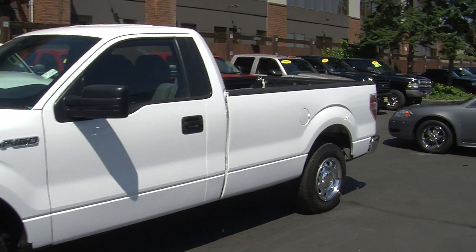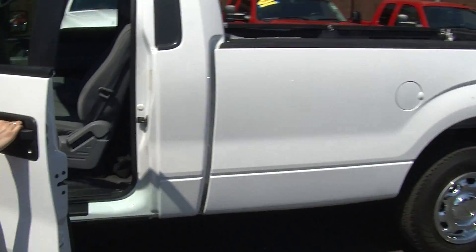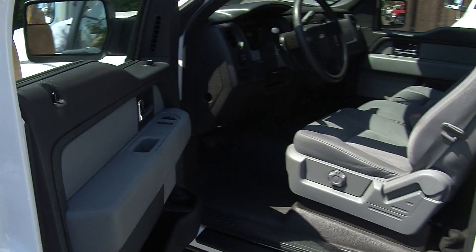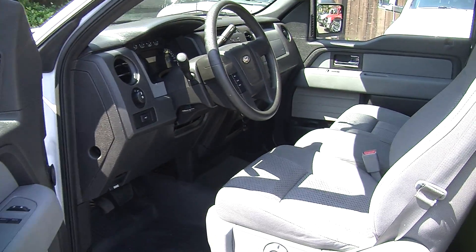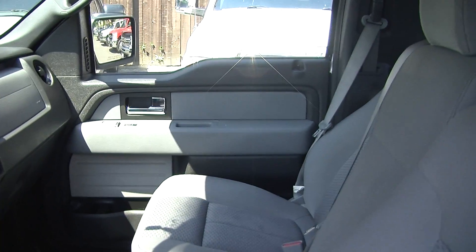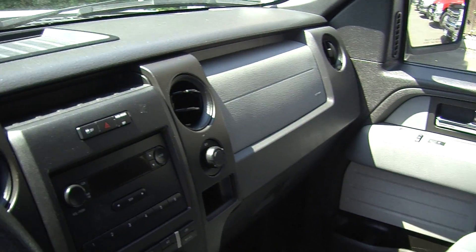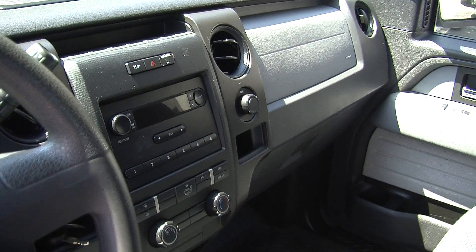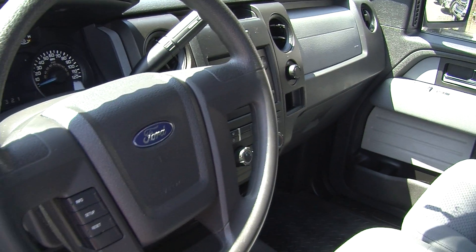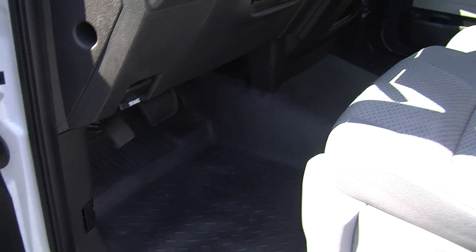Let's take a look at the interior. Inside it has two-tone cloth seats. There are three seat belts. It has automatic transmission, AM-FM radio. Information controls are integrated into the steering wheel. No carpet, so very easy cleanup at the end of the day. It does have power locks, windows, and mirrors.